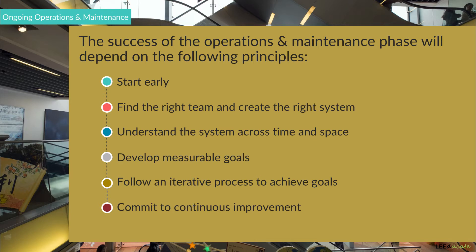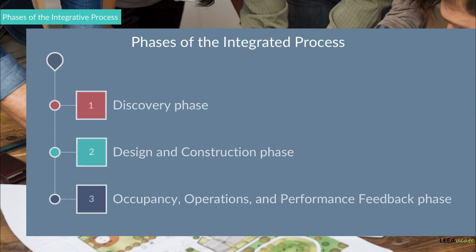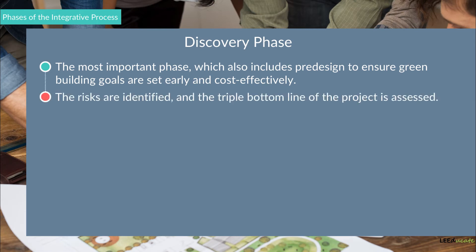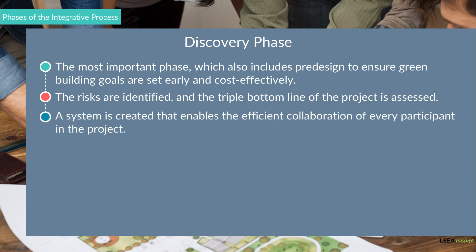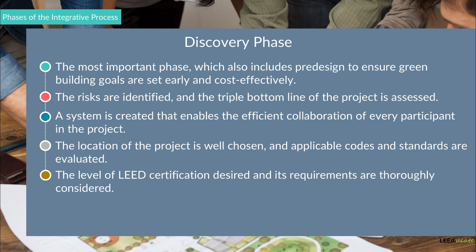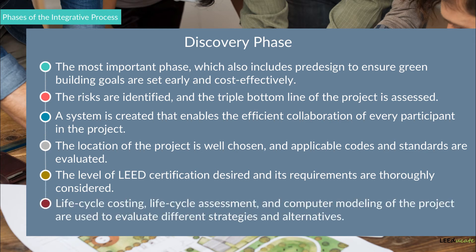We can now summarize the whole integrated process under three main phases. 1. The Discovery Phase, which is the most important phase and also includes pre-design to ensure green building goals are set early and cost-effectively. Risks are identified and the triple bottom line of the project is assessed. A system is created enabling efficient collaboration of every participant. The project location is well chosen, applicable codes and standards evaluated, and the level of LEED certification aimed for is thoroughly considered. Life cycle cost, life cycle assessment, and computer modeling are used to evaluate different strategies and alternatives.